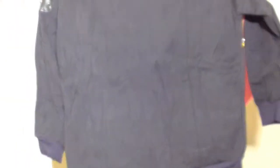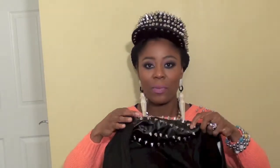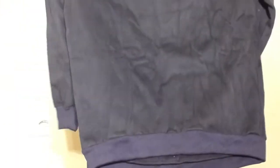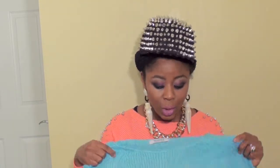Next item I'm going to show you guys is another sweater, and this one is really large. It's supposed to be one size but it looks really big. It has a leather patch on the shoulder with spikes also.